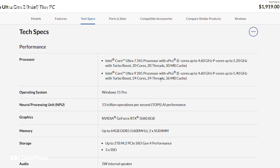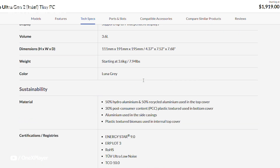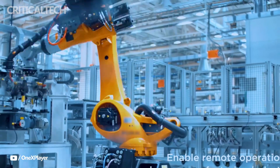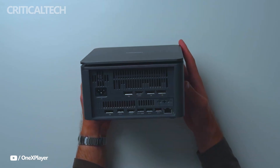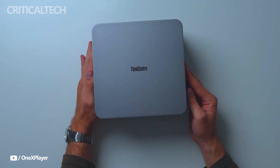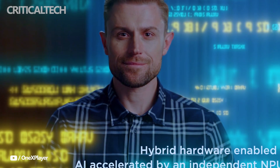Starting at $1,919, the ThinkCenter Neo Ultra Gen 2 is positioned firmly in the premium small form factor desktop space. Overall, the Lenovo ThinkCenter Neo Ultra Gen 2 strikes an impressive balance between compact size and high performance. With Intel's latest Core Ultra processors, dedicated RTX graphics, advanced cooling, and an expansive selection of ports, it caters to creative professionals, business users, and anyone seeking a premium mini PC that does not compromise on capability. Although international buyers miss out on the RTX 5060 Ti option available in China, the global version remains a compelling machine that highlights Lenovo's ability to compete in the growing market for compact, high-performance desktops.